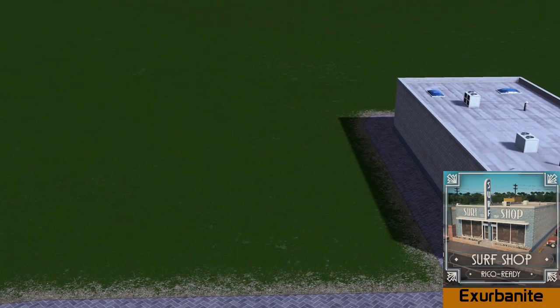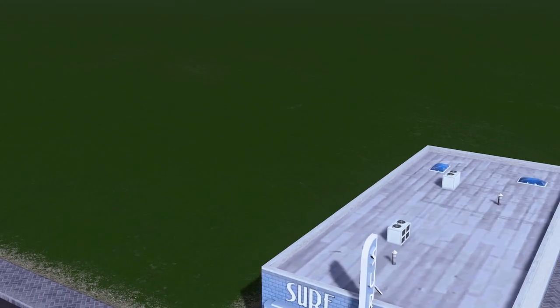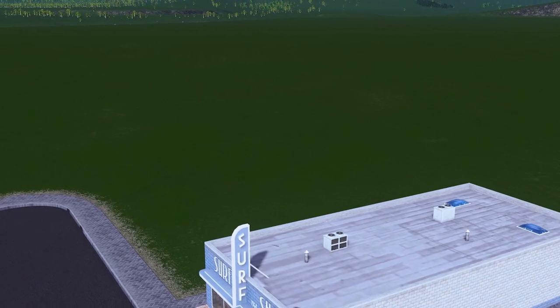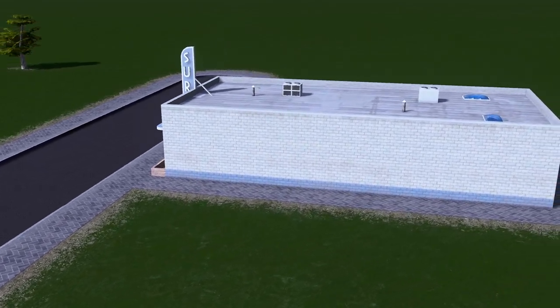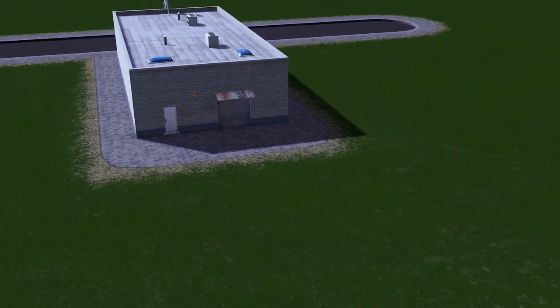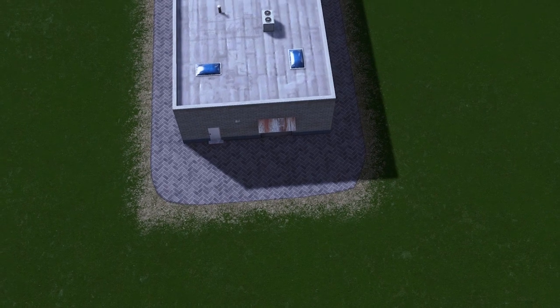Another week, another upload for Exurbanite, and this time it's his surf shop. Just like his other models they are built very similarly — all Ricoh ready, 2x4 regular plot — and a combination of all the ones he's released lately would look really nice on a high street.